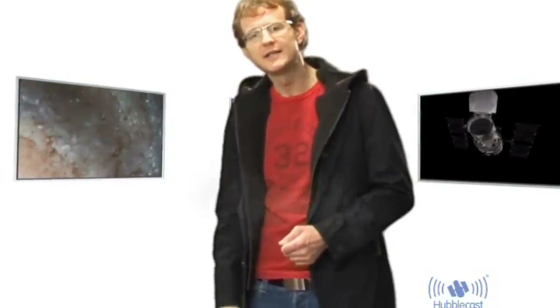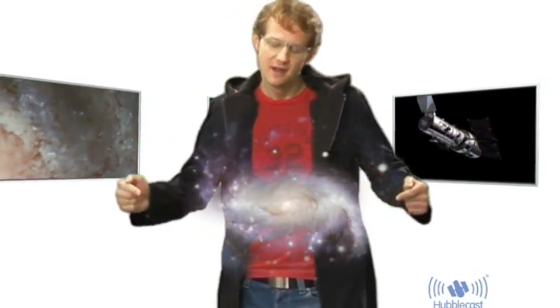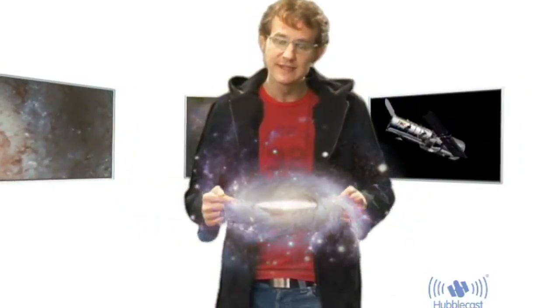Astronomers believe that barred spiral galaxies have a unique mechanism that channels gas from the disc inwards towards the centre of the galaxy. And it is thought that this gas also makes a really good meal for a putative supermassive black hole that sits at the centre.